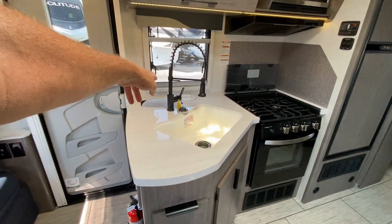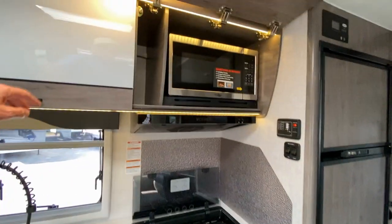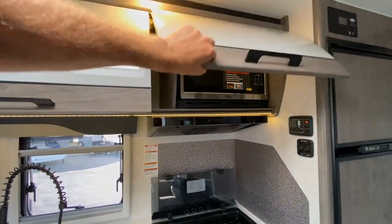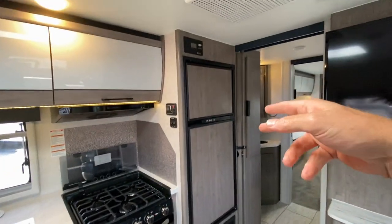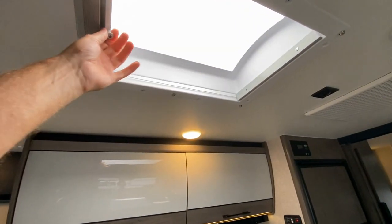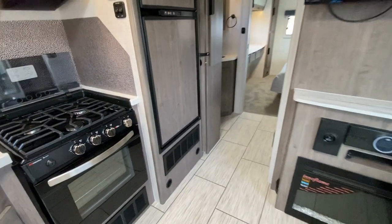Nice kitchen. We have a wastebasket right there, so any food prep goes right into the trash can. We have a three-burner cooktop and an oven, and a microwave oven above. These are soft-close cabinets. Refrigerator and freezer. Your solar panels there. Skylight — and we also have the control to close that off, but I want to have as much light in here to show you all the goodness.